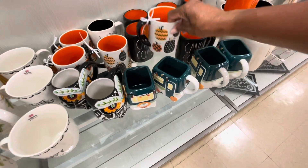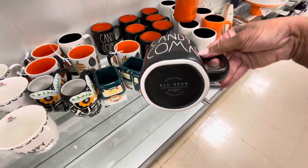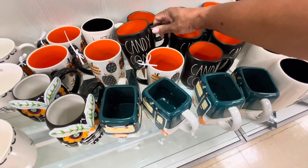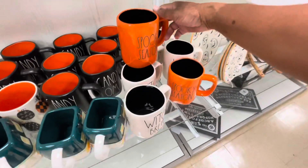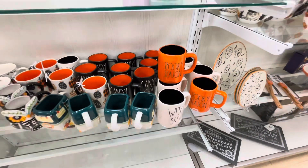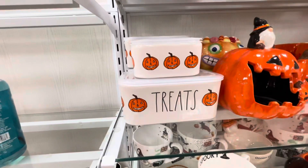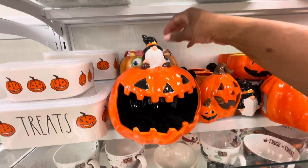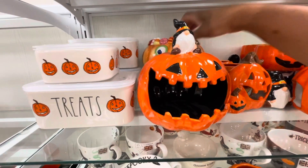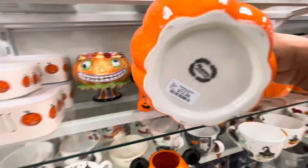They have these Ray Dunn mugs here — 'Candy Coma' — these are $6.99. I see one back there that says 'Witch's Brew' and here's one that says 'Spooky Season.' All of her mugs are $4.99. These little containers — this one here is $7.99, this one says 'Treats.' Here are some little candy dishes. How cute is this one right here? Let me just move this one out of the way — look at that one. Really cute, this one here is $12.99.